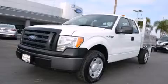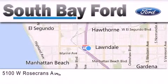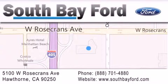Stop by today and test drive this vehicle for yourself. South Bay Ford is your Hawthorne area Ford dealership, specializing in new and pre-owned vehicles, service, and parts. Stop by our showroom at 5100 West Rosecrans Avenue in Hawthorne or visit us online at southbayford.com.